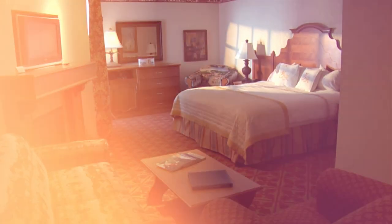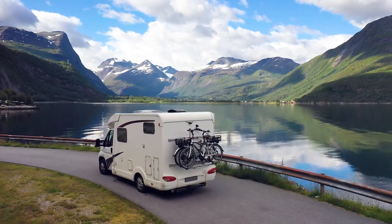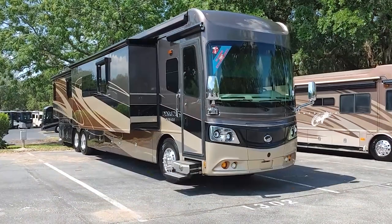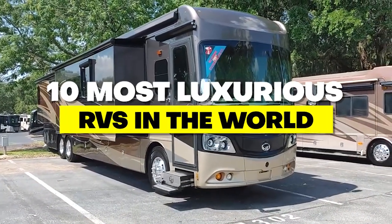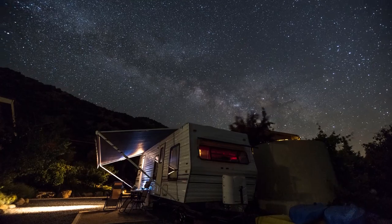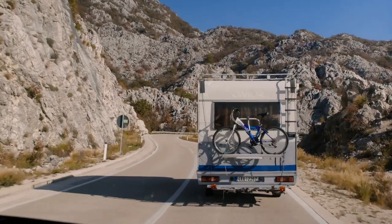Are you tired of cramped hotel rooms and predictable vacations? Do you dream of exploring the great outdoors in style and comfort? Well, get ready to be blown away because today we're looking at the 10 most luxurious RVs in the world. These homes on wheels are not only designed for adventure, but also for the ultimate in luxury travel. So buckle up and let's hit the road!